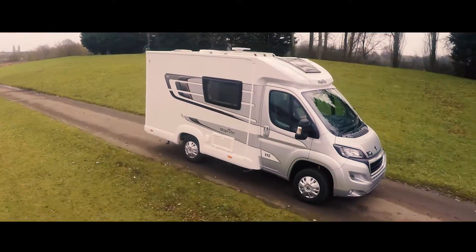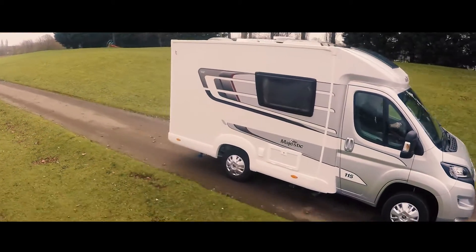All Majestics are based on Peugeots. It's a very popular Boxer chassis and the big news for 2017 is the all-new 2.0-litre 160 brake horsepower engine.